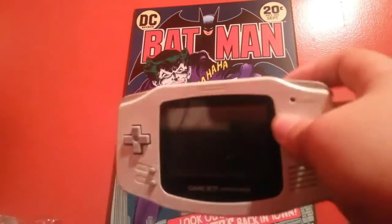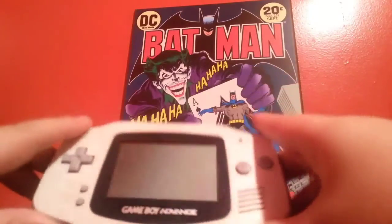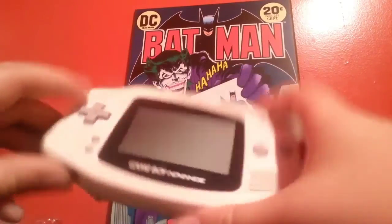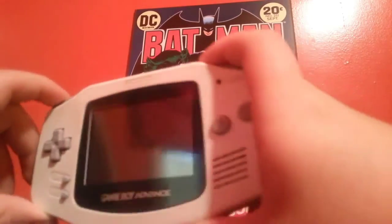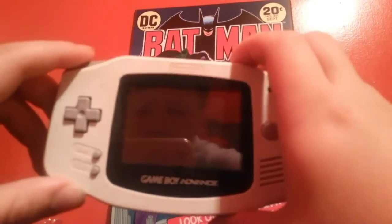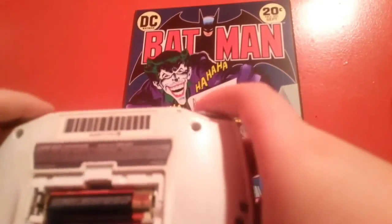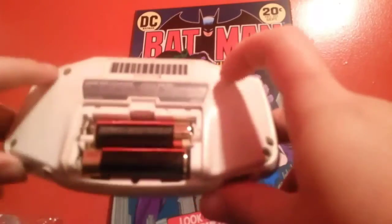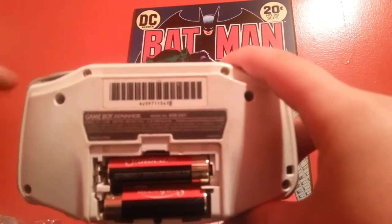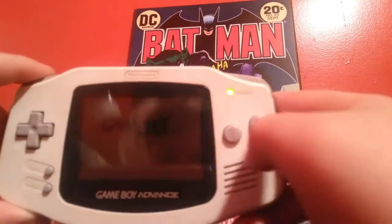First up is my Game Boy Advance. I think I made a video about this one before. I got this one out of a trade with my friend. I actually have two Game Boy Advances so you may not have seen this one. It's in pretty rough condition — it's missing the back, it's got a few scratches and a little dirt on it.